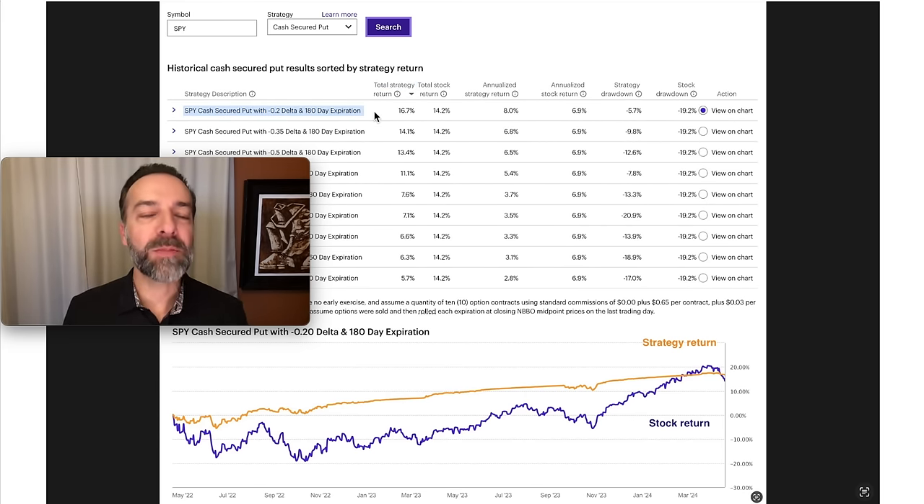Notice here in blue that the best parameters it came up with were to sell the 0.2 delta put options that were 180 days to expiration. That total strategy return was 16.7%. And when you compare that to the 14.2% of the stock, you see that this strategy beat the overall market.